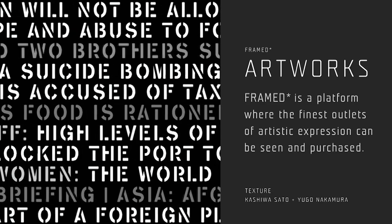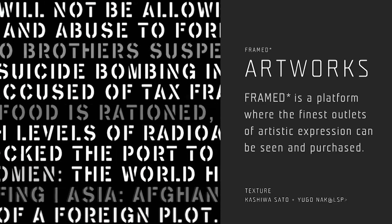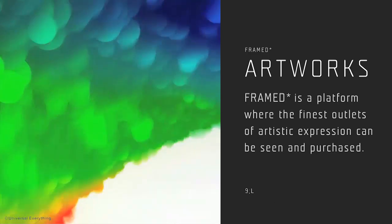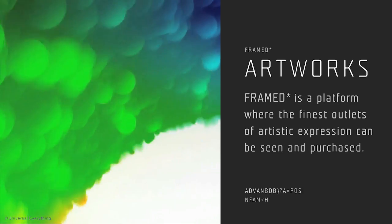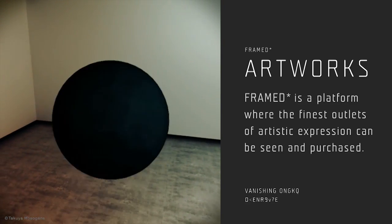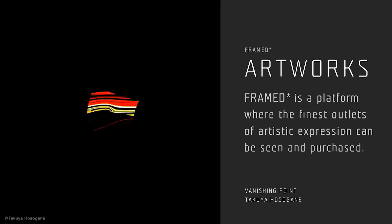To download artwork to display on Framed, access the Framed store from your iPhone app, where you can buy new creations from all over the world. Artists can also access the Framed store at any time, and once registered, can upload their creations.